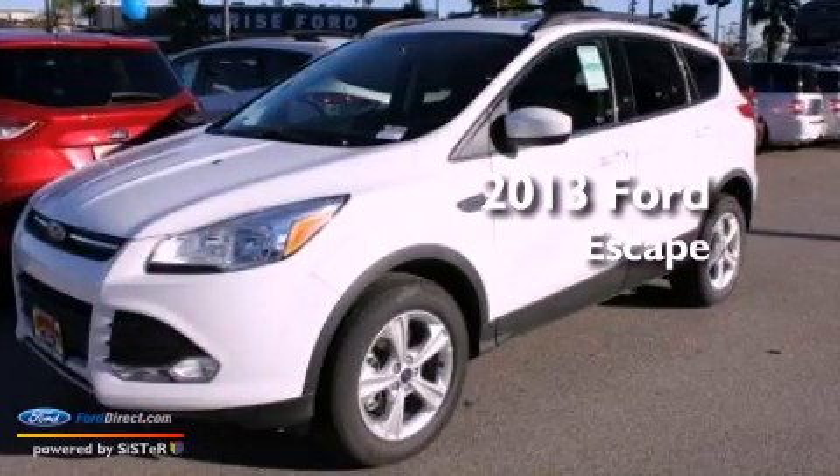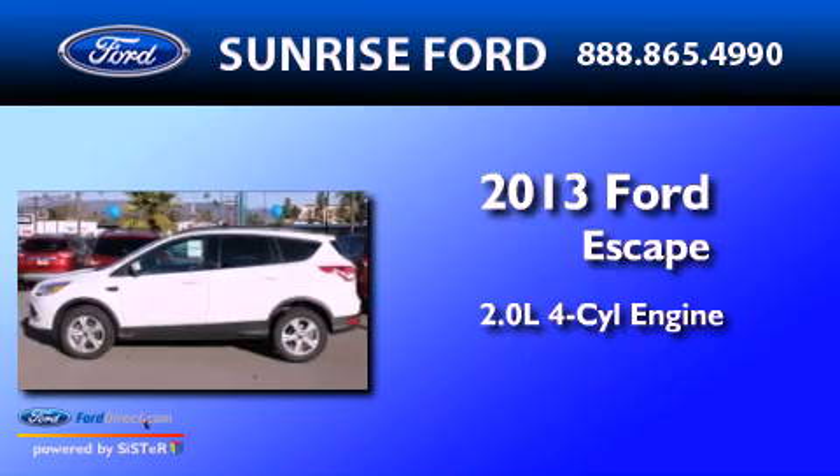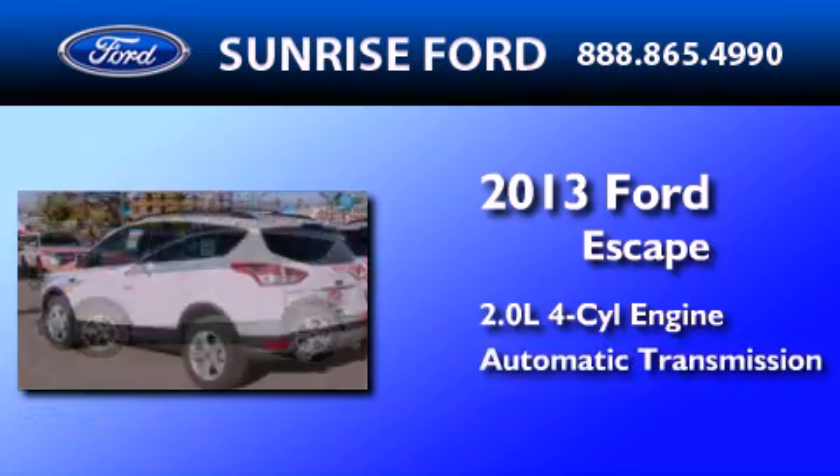This is a brand-new 2013 Ford Escape. It features a 2.0-liter four-cylinder engine and an automatic transmission.